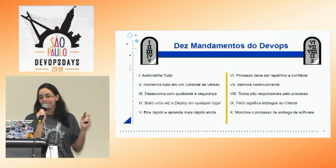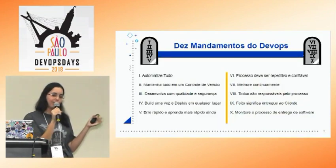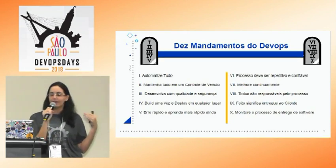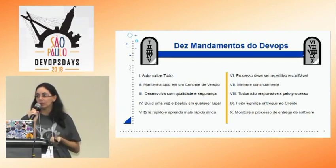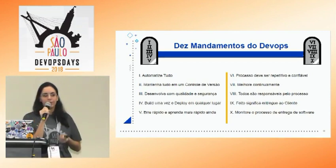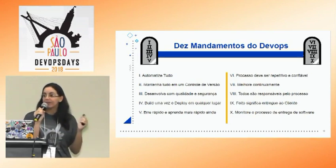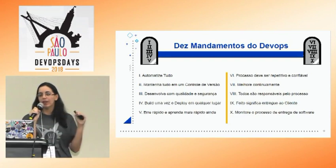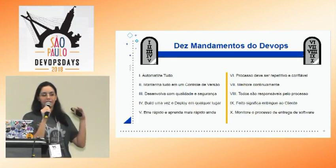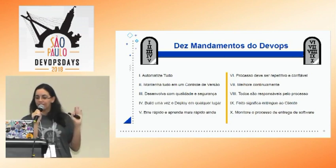Para consolidar o que foi comentado: primeiro passo, automatize tudo — tanto o deploy, o build, o provisionamento. Você precisa ter um controle de versão para evitar que um código mate a versão do amiguinho e não gerar conflito.